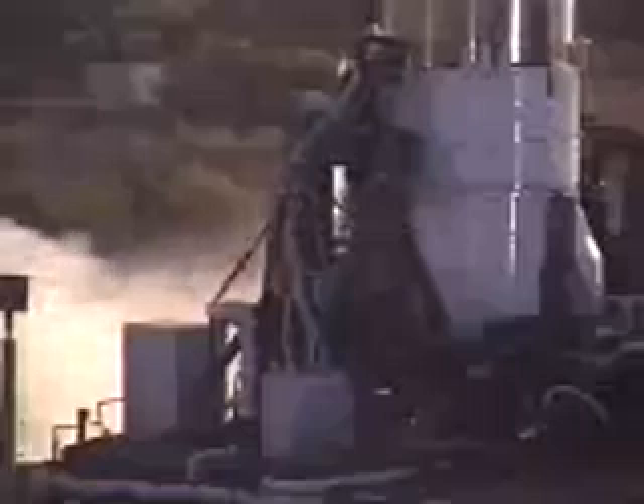This is Atlas Mission Control at T-minus 10, 9, 8, 7, 6, 5, 4, 3, 2, Atlas engine ignition, 1.